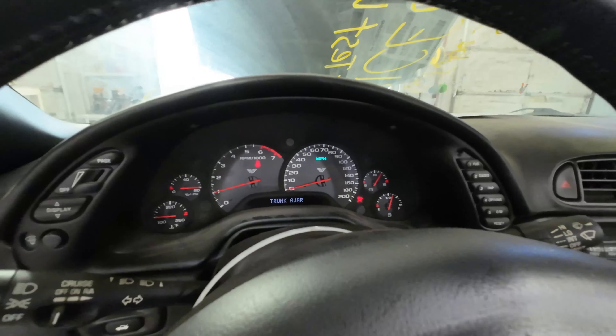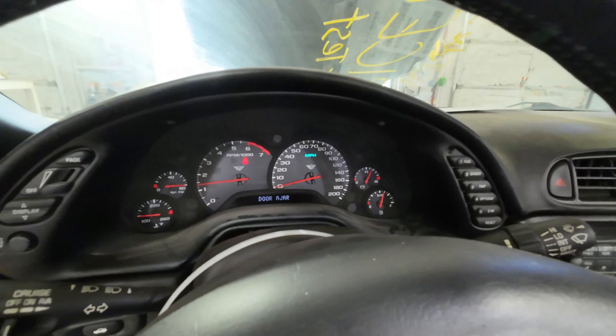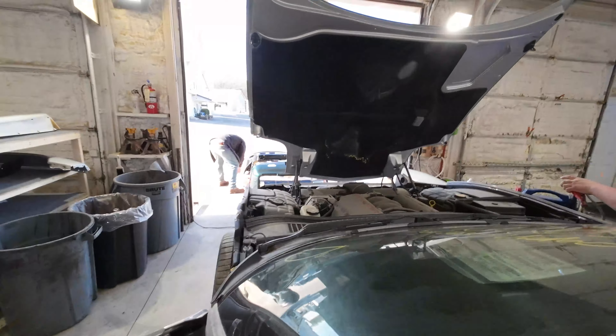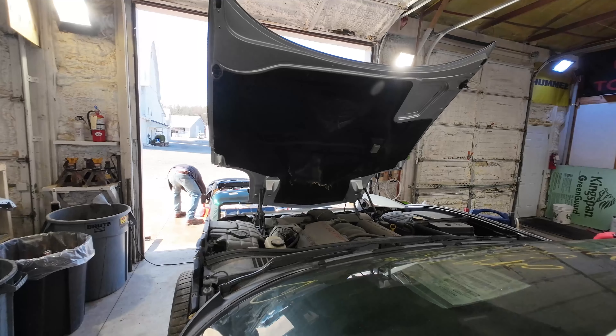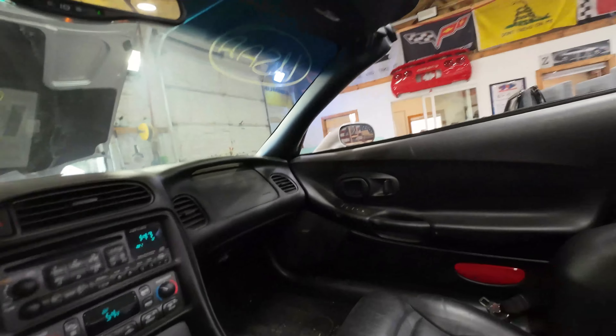Charge system fault — oh, we're good. LS1 running beautifully. Let's go ahead and test some parts out while we're in here.